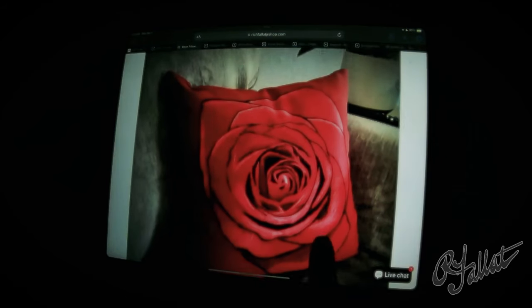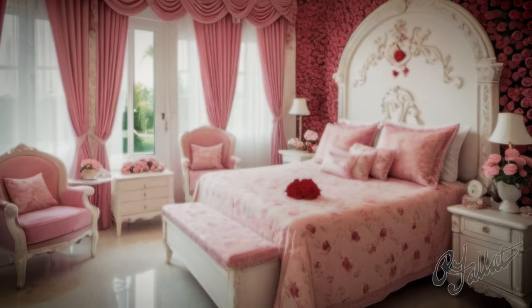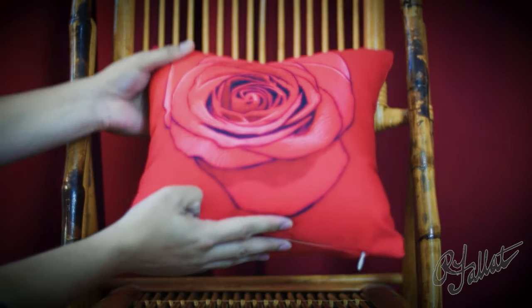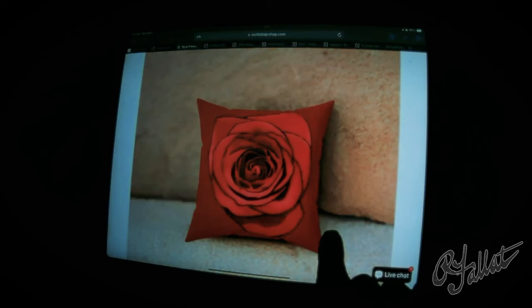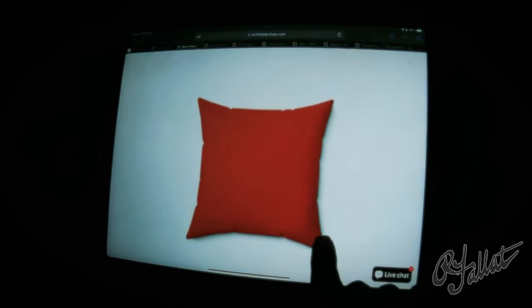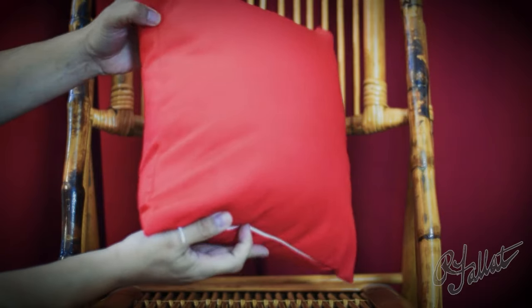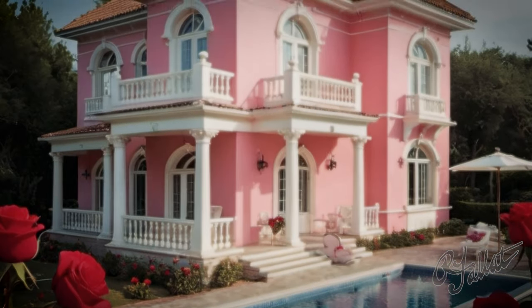This pillow says, 'I've arrived.' You want your guests to walk in and go, 'Whoa, what's with this rosebud pillow? It's like I'm in a fancy villa.' That's the reaction you'll get, guaranteed. So what are you waiting for? Don't be a schmuck — spruce up your living space with the Red Rosebud Throw Pillow today. Trust me, your home will thank you.